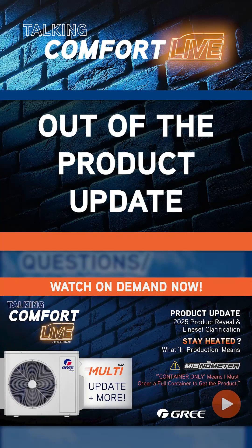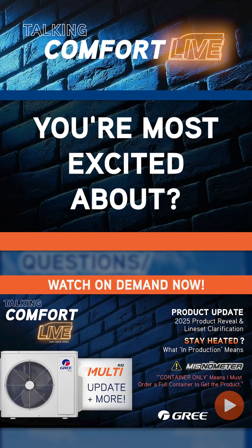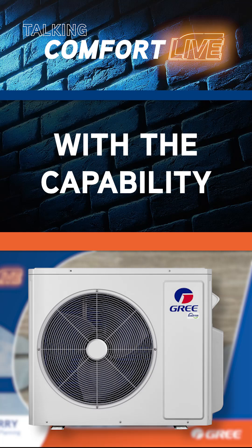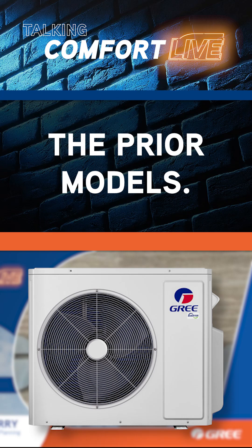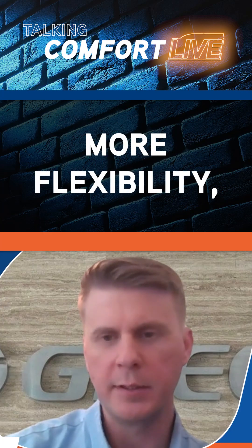Justin, what's your favorite product out of the product update that we got coming? What's the one you're most excited about? Probably the newest multi-zone. I think the 55K with the capability of going to six zones and then being able to do three tons on a single zone versus two on the prior models — I think that's a big improvement on the product line. It gives a little more flexibility, a little more capability.